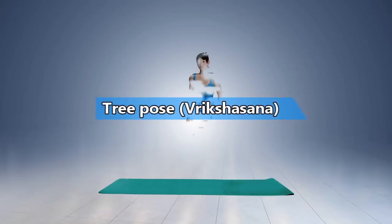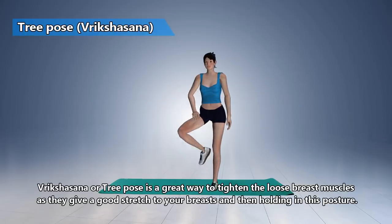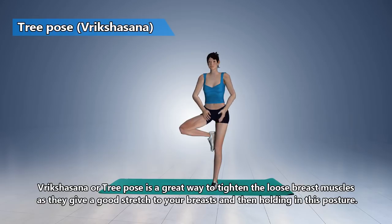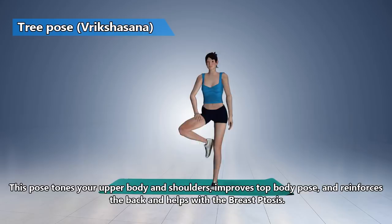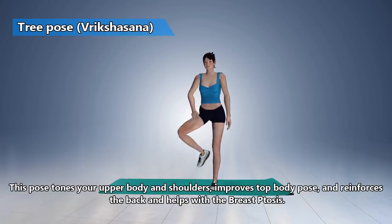Tree Pose. Tree Pose yoga is a great way to tighten the loose breast muscles as they give a good stretch to your breasts and then holding in this posture. This pose tones your upper body and shoulders, improves top body pose, and reinforces the back and helps with breast ptosis.